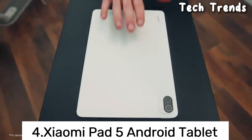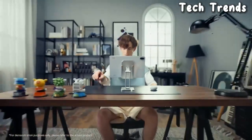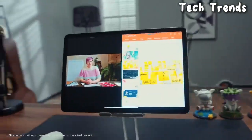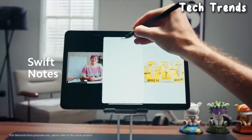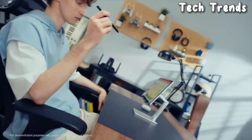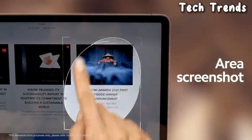Number 4: Xiaomi Pad 5 Android Tablet. The Xiaomi Pad 5 typically features a large display with high resolution, providing a vibrant and immersive viewing experience. Performance: The tablet is equipped with a capable processor to handle various tasks, including multitasking, gaming, and media consumption.